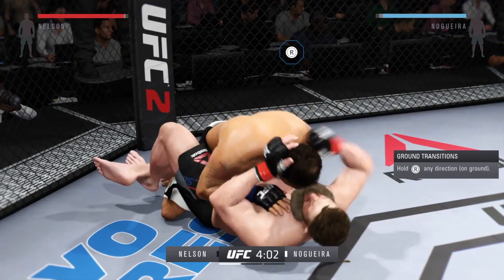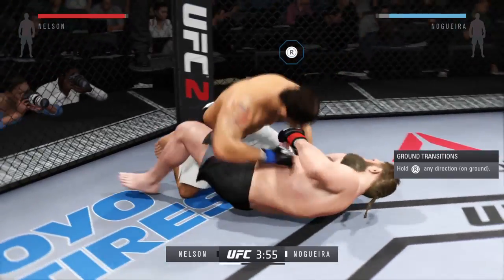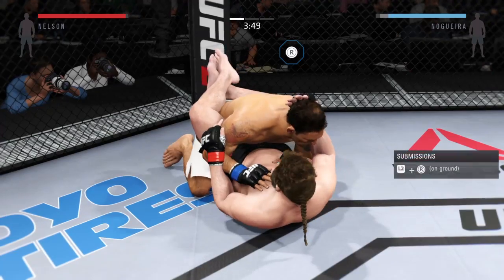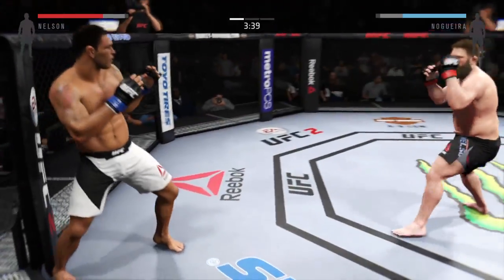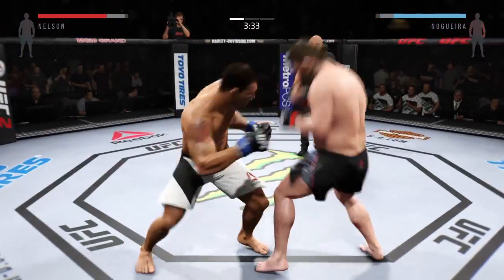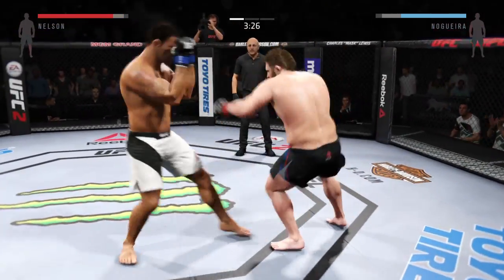He works in some good ground and pound. Full guard here. Nice elbow. He's being tested, but he's back up. Nelson with a good punch. Nice leg kick. Good back and forth battle.